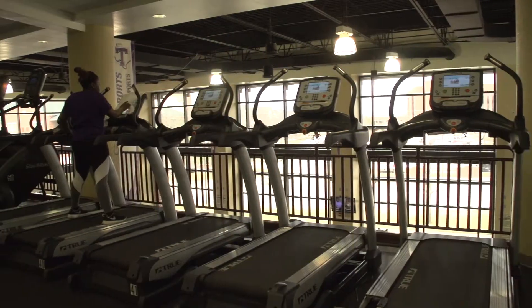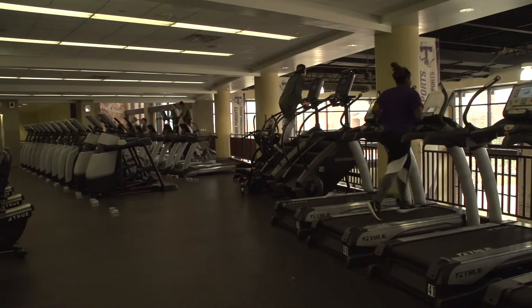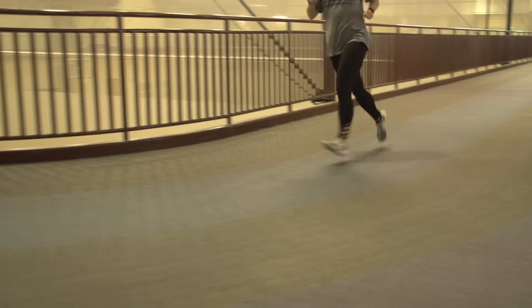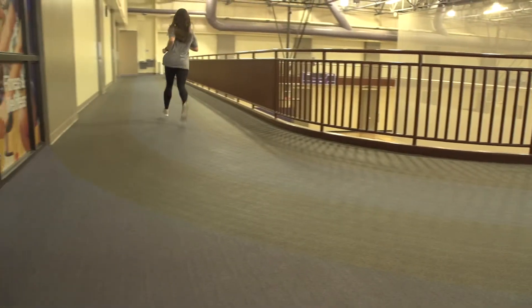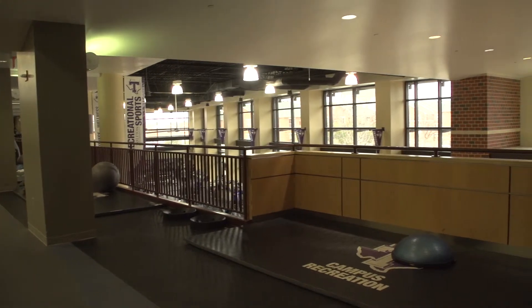On the second floor is where all the cardio machines, our walking and running track, and our ab stations are. We also have group fit classrooms upstairs — group fit are workout classes held mostly in the evenings that are free for you to go to.